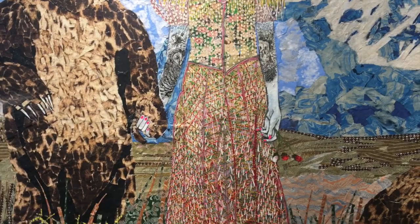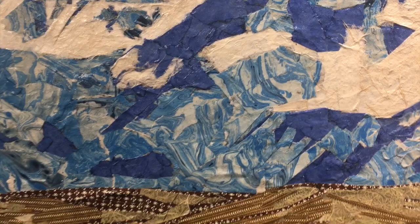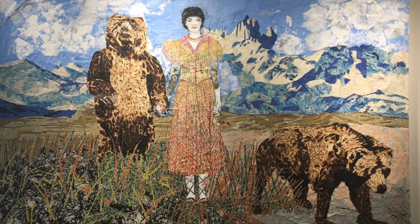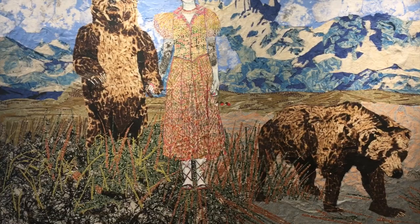She actually FaceTimes with the people in Japan and they'll show her the different paper options, and she'll choose from those conversations which paper pieces to use. What's interesting is that the work has a real sort of painterly, almost impressionistic quality to it, being made from this construction of collaged paper. Some of the hand-dyed paper even gives it almost a painterly quality like brush strokes.